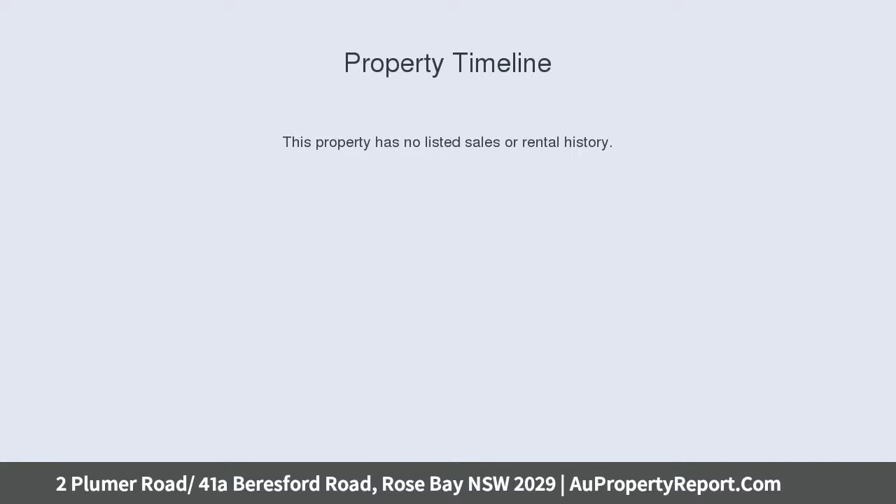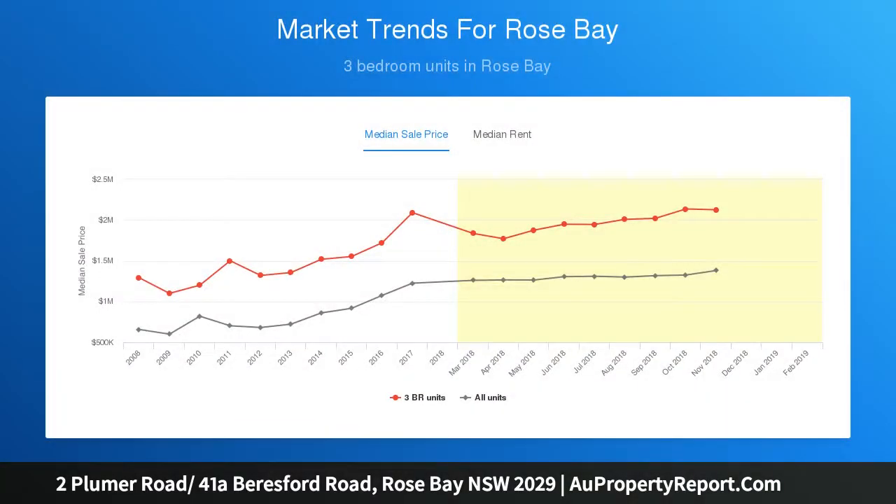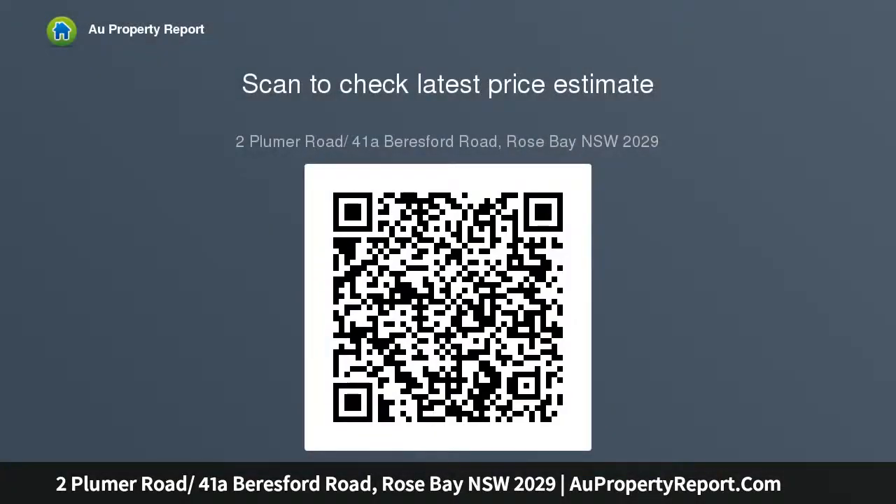This superb Hampton style home presents immaculate interiors with superior quality updates throughout. Designed for luxurious living and entertaining, it features an expansive open plan lounge and dining space, a separate formal dining room, and a near-new gas kitchen featuring stone bench tops.